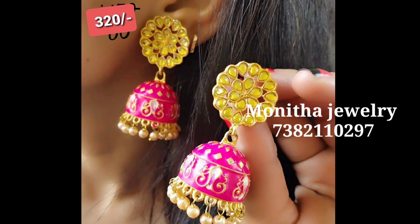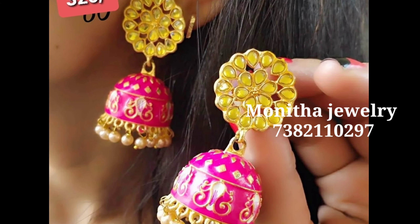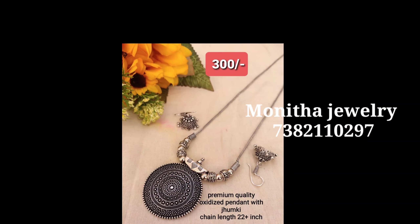Hi friends, welcome back to our channel. We are looking at beautiful oxidized jewelry from Monita Jewelers.